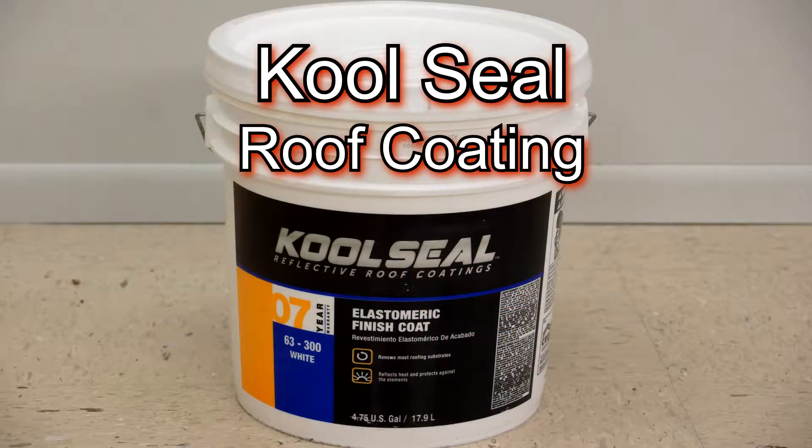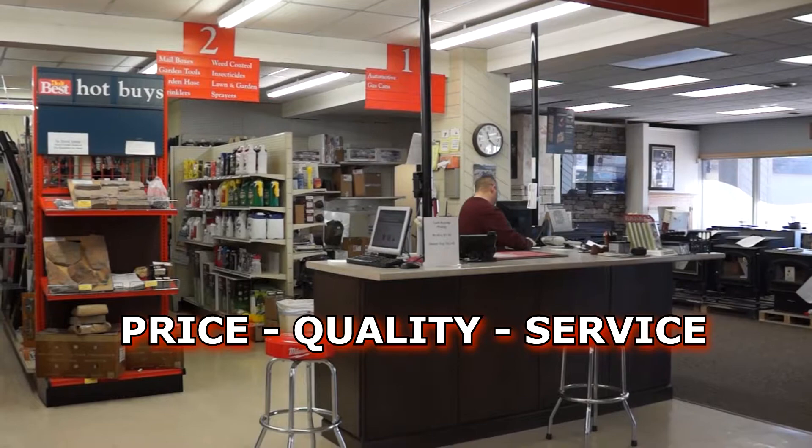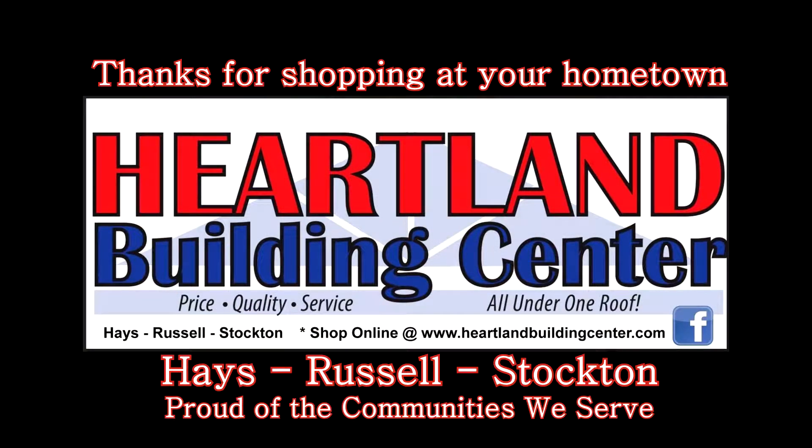And Cool Seal Roof Coating is just $59.95 for the 4.75-gallon bucket. Enjoy these savings and more now at Heartland Building Center in Hayes, Russell, and Stockton.